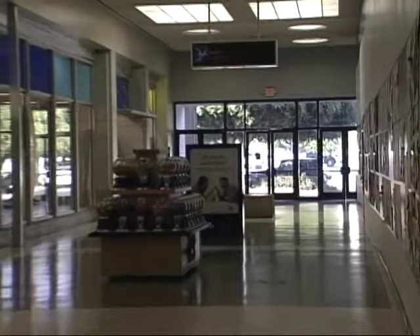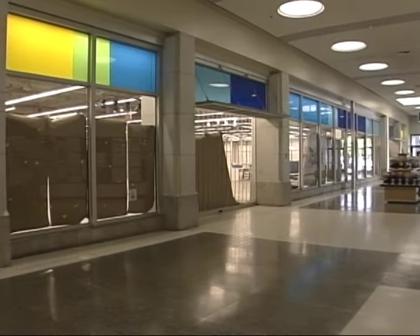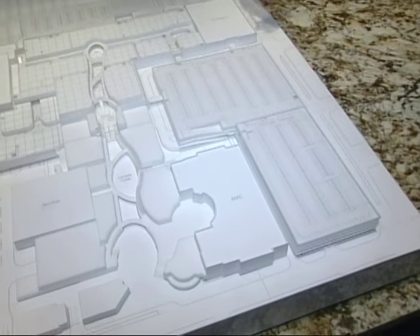Old Navy, along with 23 other stores, are all part of Del Amo's major makeover. Currently, Phase 2 includes demolishing 175,000 square feet of space to allow for up to 150 new tenants.